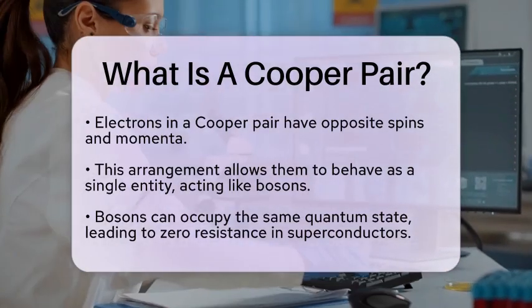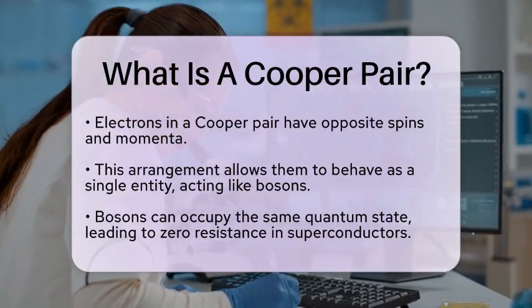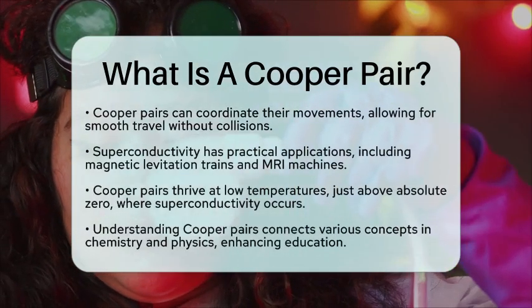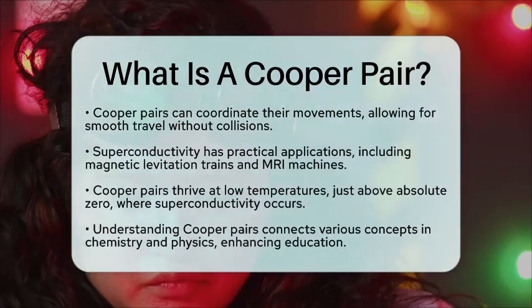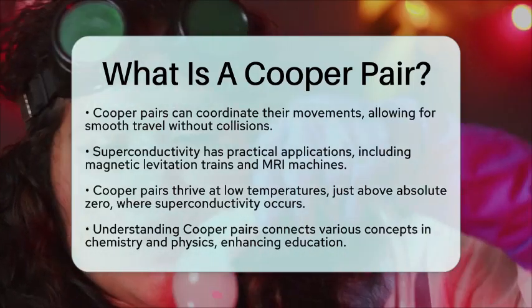While Cooper pairs thrive at low temperatures, absolute zero is the theoretical point where all matter would have zero entropy. Superconductivity typically occurs just above this temperature, but it is the proximity to absolute zero that allows Cooper pairs to form and create the superconducting state.